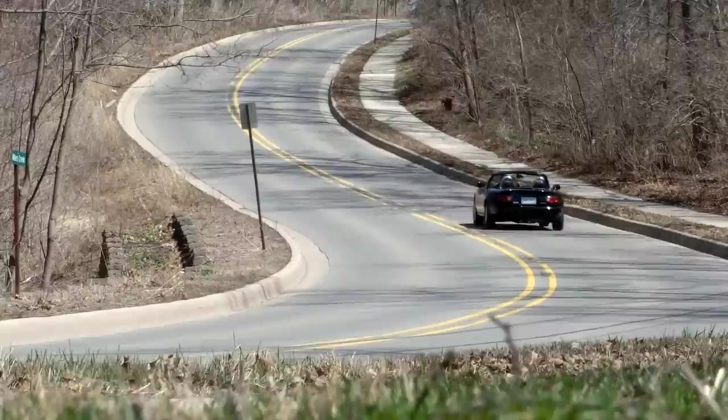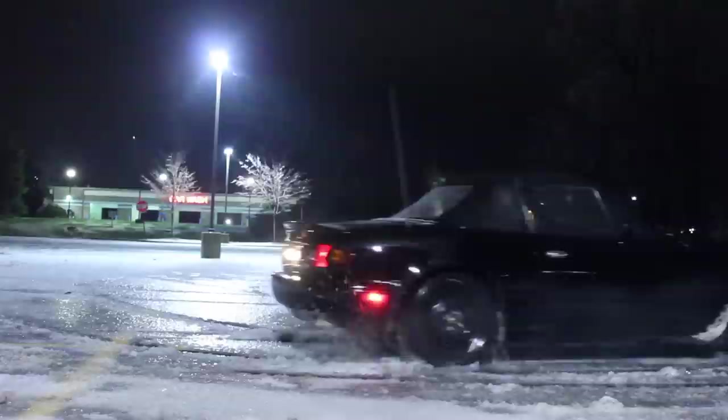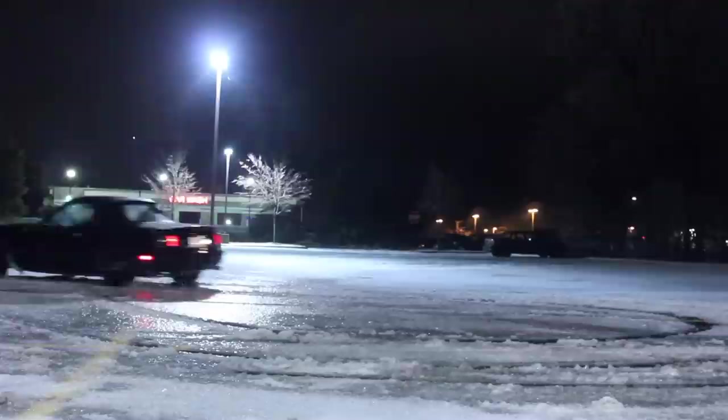A few months ago, the current owner of that same 1997 Mazda Miata that I used to own got in touch with me via Instagram. He sent me a few photos of what the car looks like now and gave me a bunch of updates. The car looks awesome and I'll show you guys some photos of it in just a few seconds.